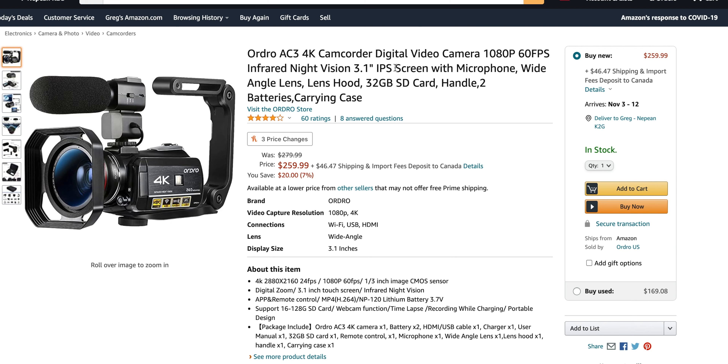Lens hood, 32 gig card — nice. Handle, two batteries, carrying case. So this is the listing. Again, with the units they send us, sometimes they're not exactly what is listed here, but we'll find out.